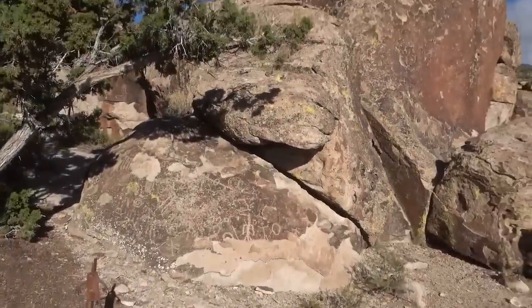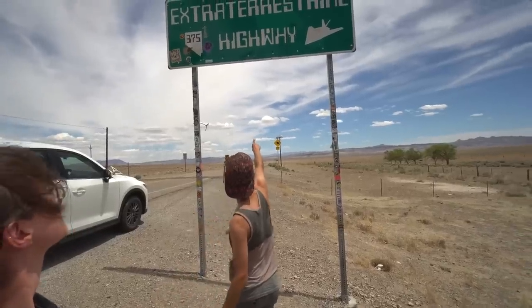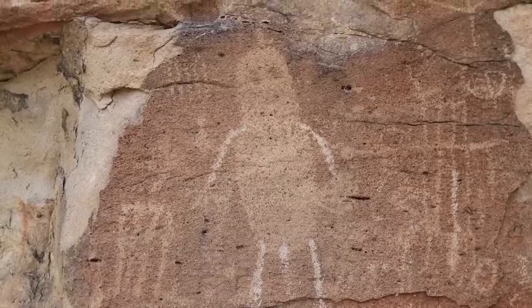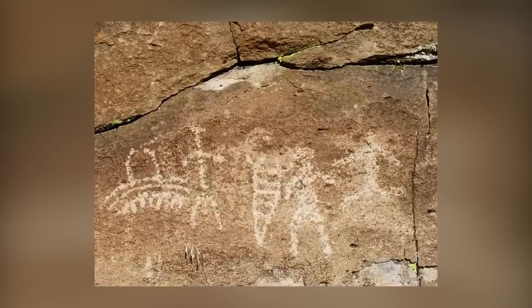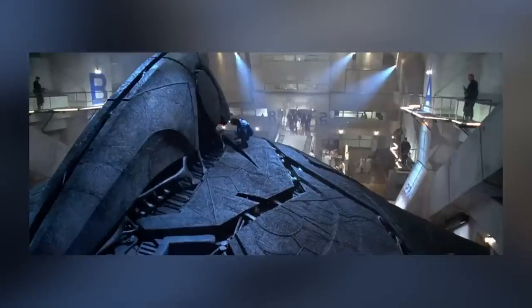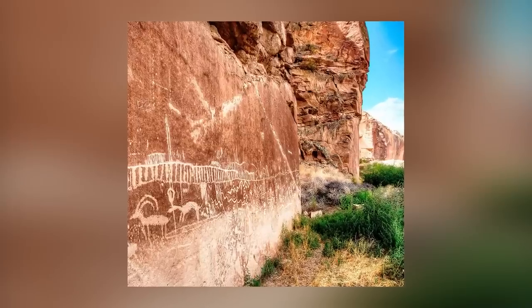Located in Hiko, Nevada, the Mount Irish extraterrestrial petroglyph site is believed by many to feature images of interstellar life forms. Situated near the famous Extraterrestrial Highway, the site includes petroglyphs of the Parowan Man and a UFO, with no similar depictions of humanoid figures found elsewhere in the area. The UFO image resembles a classic flying saucer, with a round base and a dome on top. The meaning behind these petroglyphs remains a mystery, with some speculating that they depict extraterrestrial beings, while others suggest they may simply be a result of people seeing what they want to see. It's possible that interpretations of the glyphs are influenced by the connection to Area 51, or equally possible that the glyphs are hoaxes perpetrated by people who wanted to create such a connection.